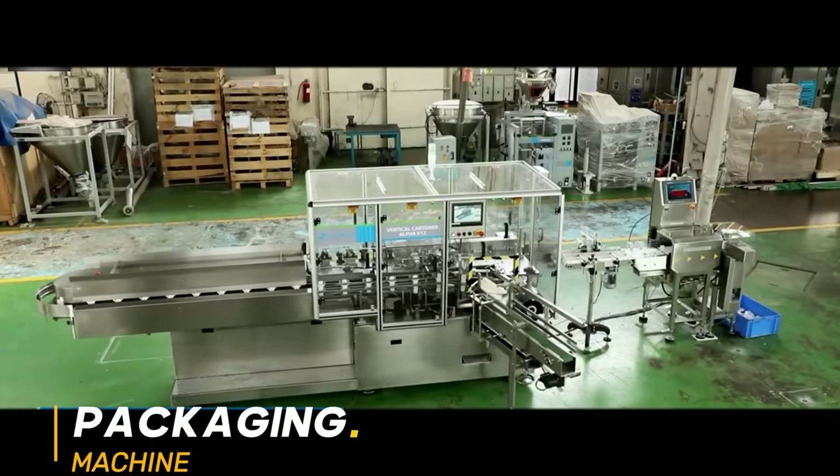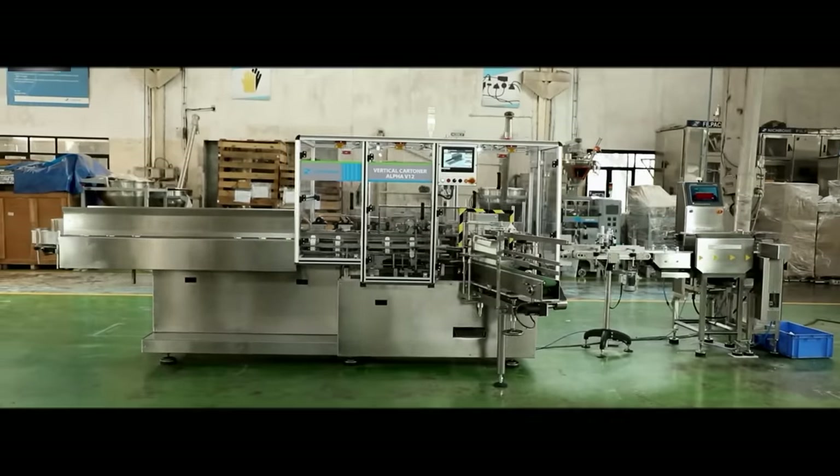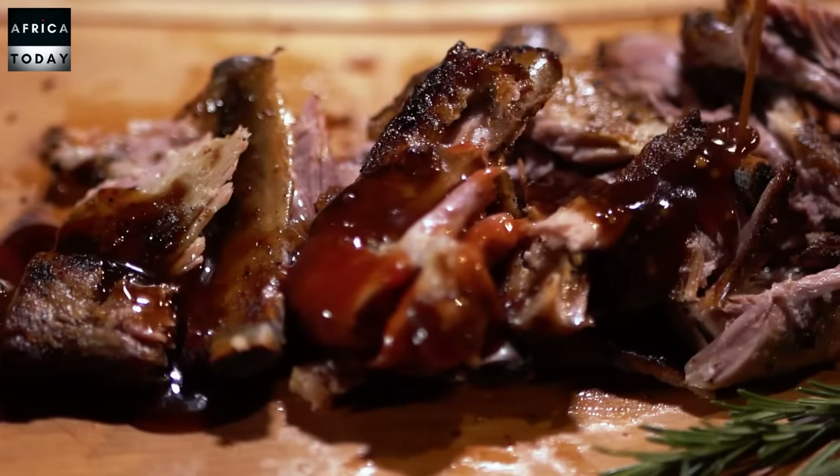The next machine we are going to talk about is the packaging machine. Africans are so in love with packaging right now that any product that is beautifully packaged wins the market. If you want to invest in a machine that will have clients rushing behind you, you need to invest in a packaging machine. Africans consume a lot of spicy food, and they are branding their spices so much that competition is high on the market. Everyone is coming up with a brand of spices, noodles, tomato paste, ginger, garlic — and they need packaging machines.